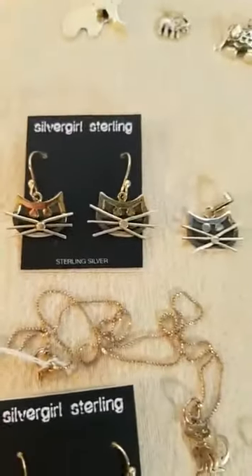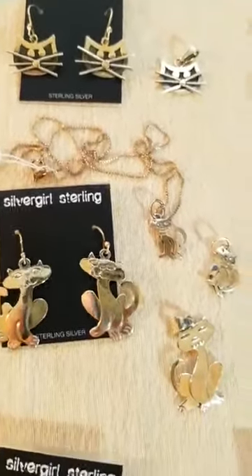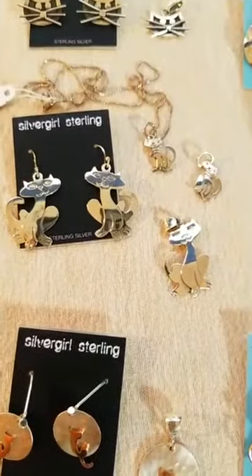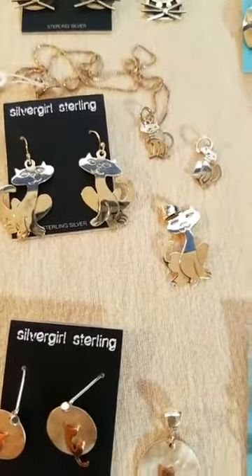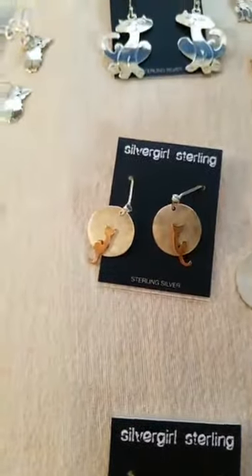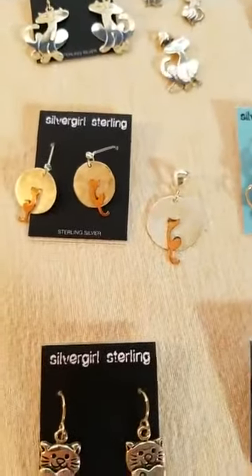Going back here, this is Mr. Whiskers — that's named after our friend Susie's kitty in Texas. And that is our Siamese. This newer design is a matte silver moon with a copper kitty in front of it, and that's been a really good seller.